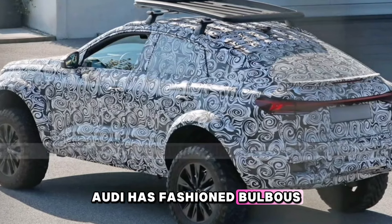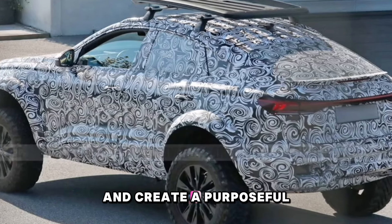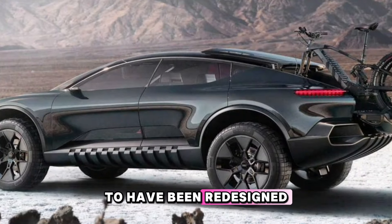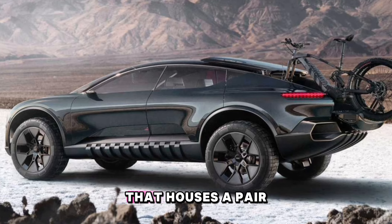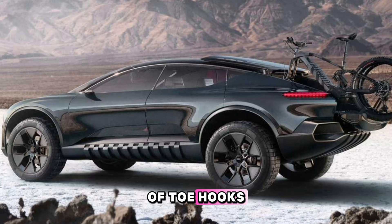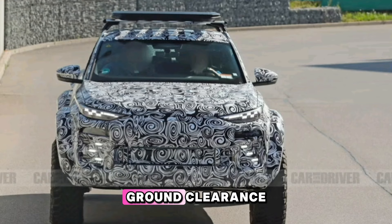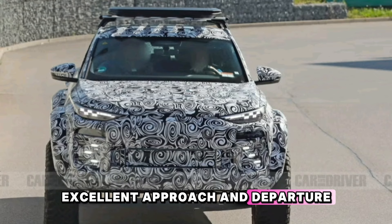Audi has fashioned bulbous wheel arches that extend outward from the body and create a purposeful stance. The front bumper appears to have been redesigned with huge lights and a rectangular cutout that houses a pair of tow hooks. The restyled front and rear bumpers, along with the ample ground clearance, seem to give the SUV excellent approach and departure angles.